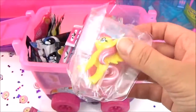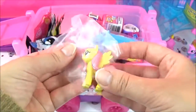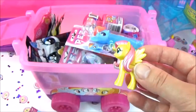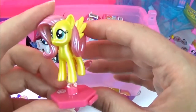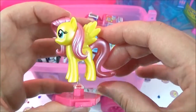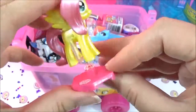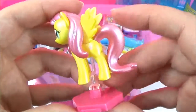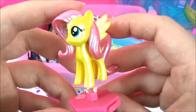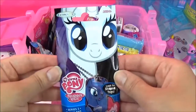We got Fluttershy! So pretty! Fluttershy is looking adorable and so shiny. I really love this stand as well.